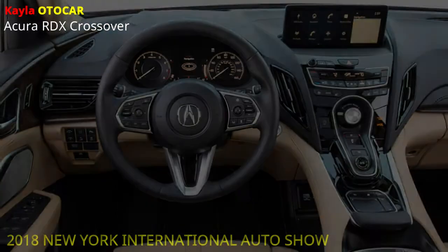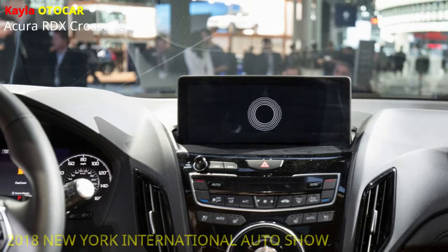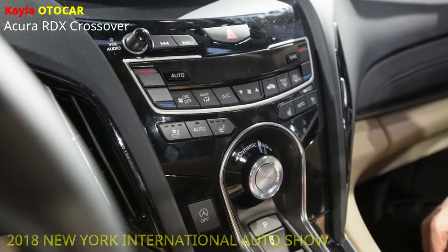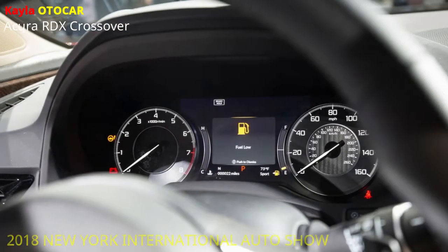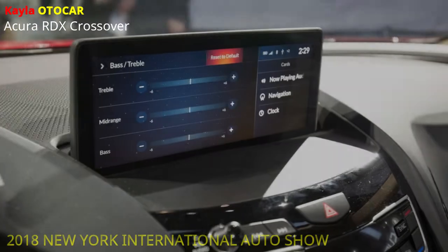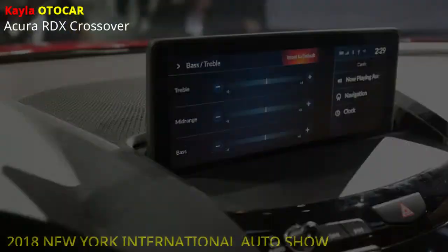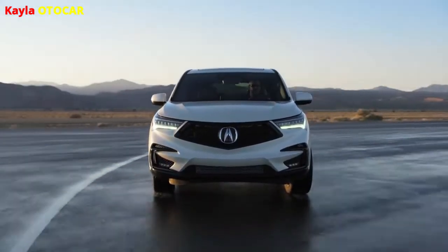Inside, the RDX A-Spec highlights elite game seats wrapped in either dark or red cowhide with dark premium ultra suede embeds and differentiating sewing. Genuine aluminum enlivens the middle support, entryways and instrument board, with extra delicate touch ultra suede on the dash. The A-Spec's sewed cowhide directing wheel highlights sparkle dark trim, metal plated paddle shifters and A-Spec badging. A novel driver's check group gets an A-Spec restrictive glossy silk silver complete with red enlightened evening time readouts.